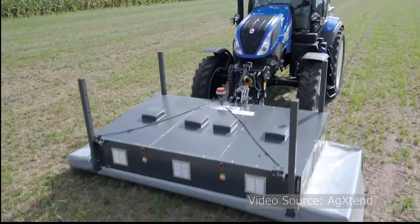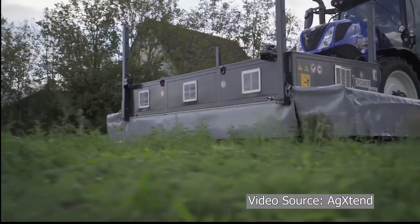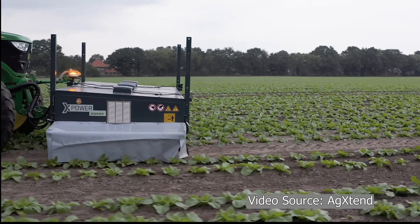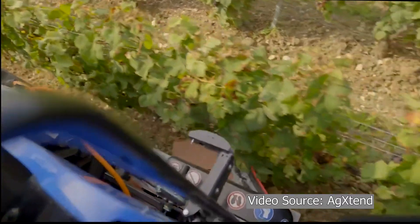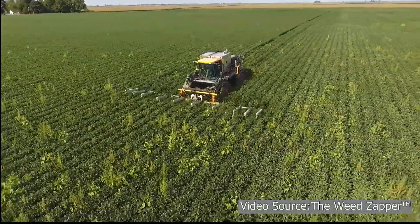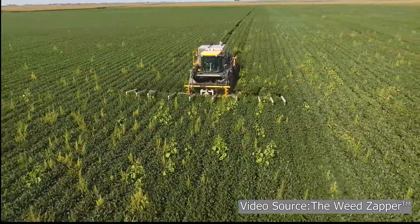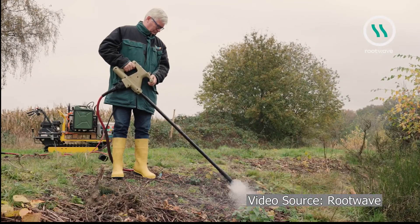Now with the rise in herbicide resistant weeds, electrical weeding is once again being considered as a viable option. The resurgence of interest in electrical weed control has led to a wave of innovation from companies around the world. Electrical weeding is being applied to a number of different cropping systems, including vineyards, field crops, and even domestic use by homeowners and groundskeepers.